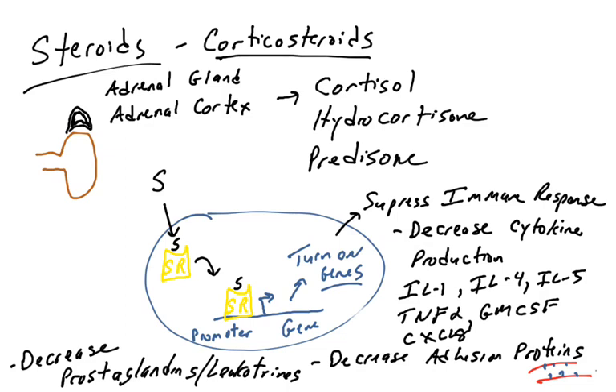So these are steroids and how they function to suppress the immune response. There are side effects — steroids should not be taken for long periods of time because they can have detrimental effects on the body unrelated to the immune system. In summary, steroids suppress the immune response by decreasing cytokine production, decreasing adhesion proteins that lead to reduced immune cell infiltration of inflamed sites, and decreasing inflammatory mediators such as prostaglandins and leukotrienes.